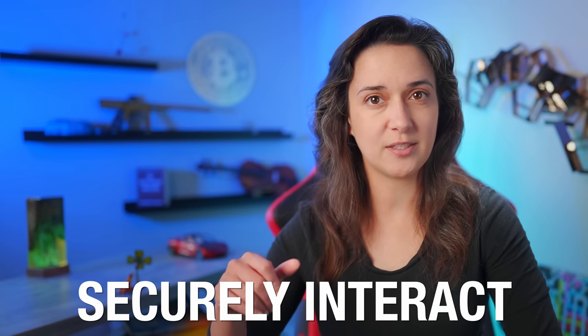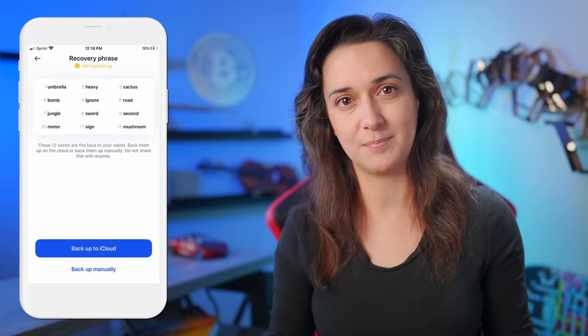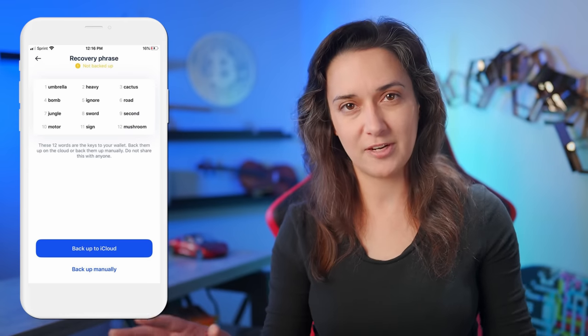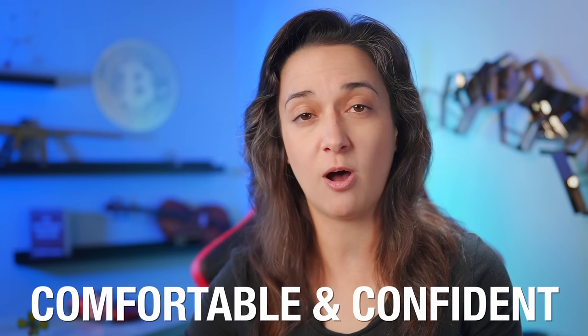How can we more securely interact with decentralized financial apps, rather than using the mobile crypto wallet apps that create seed phrases on our mobile devices that are connected to the internet, which is not very secure or ideal, while also being extremely easy for a beginner to use and feel comfortable and confident with?